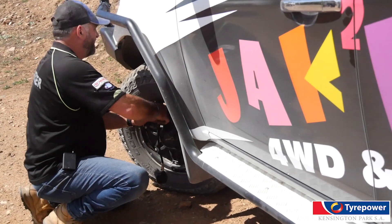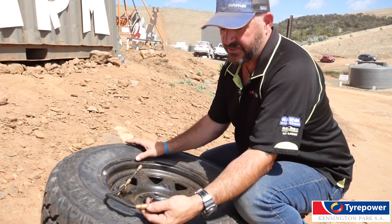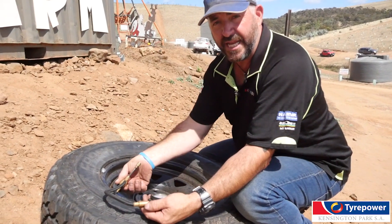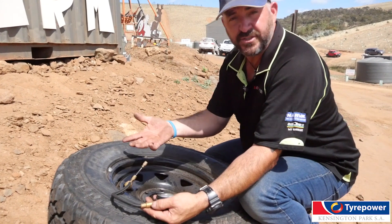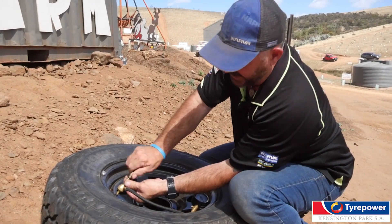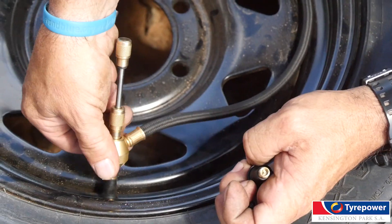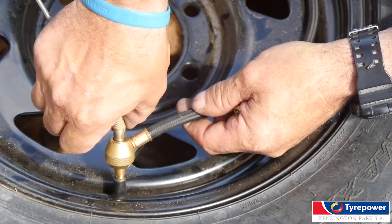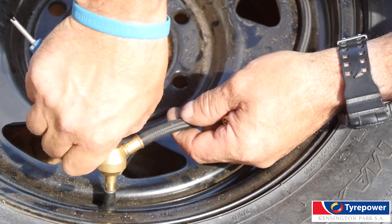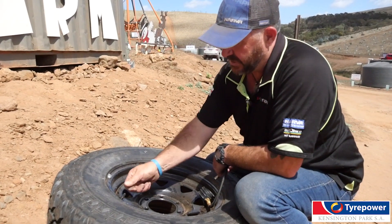On the vehicle, I'd run this down to 20 PSI on the back of my car due to the weight, and 16 on the front. So once we've actually got our desired air pressure — we're down to 16 PSI — I ignore the gauge, screw the valve back into the valve stem like a screw. That's up nice and tight. Release that — no air coming out. That tells me it's safe to release. Got our desired pressure. Put the dust cap back on. Next tyre.